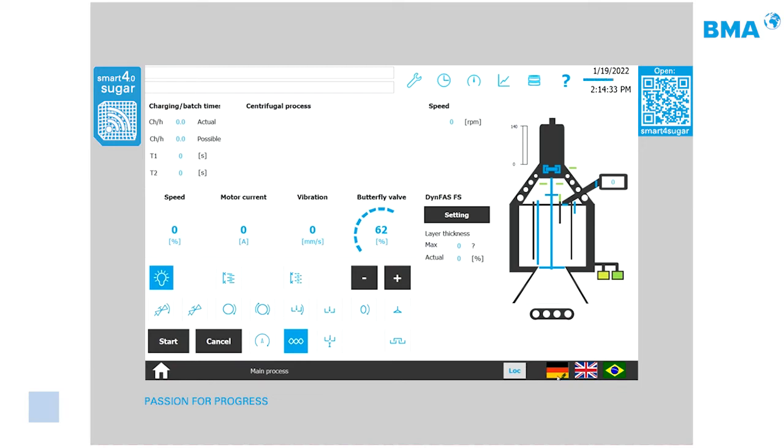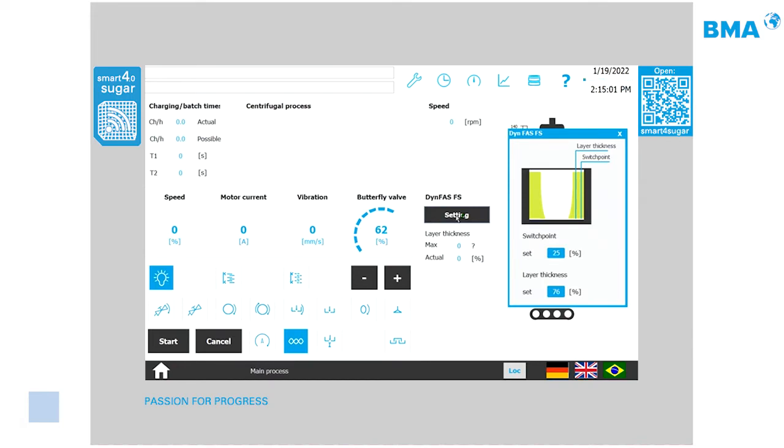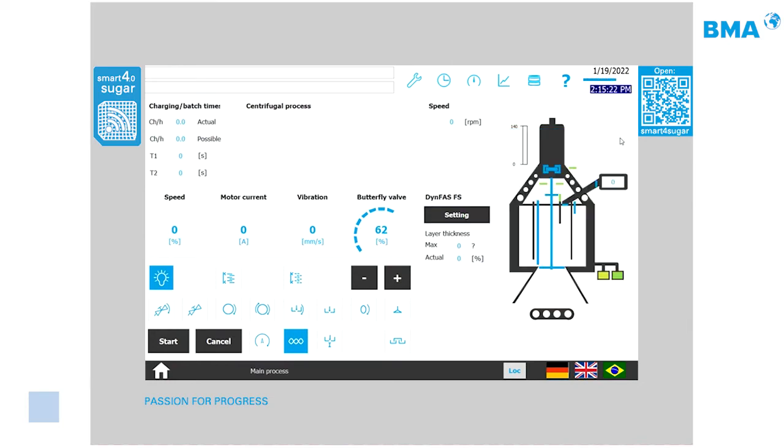The HMI supports multiple languages — German, English, and Brazilian Portuguese — switchable by pressing a flag button. There is also a dedicated section for the DinfOS FS sensor, one of BMA's main sensors for calibrating sugar layer thickness, now enhanced with additional pictures and explanations so operators clearly understand what they are changing.